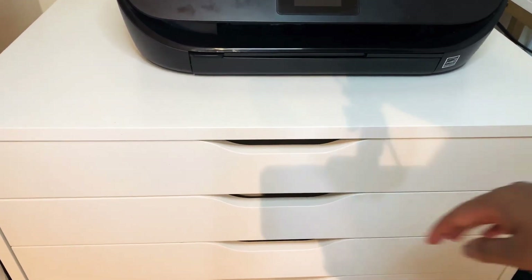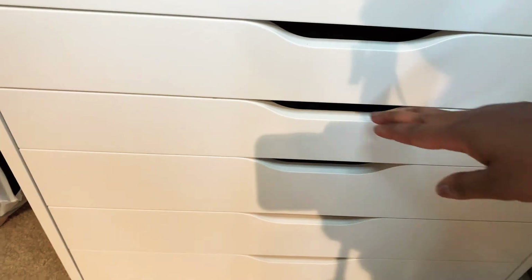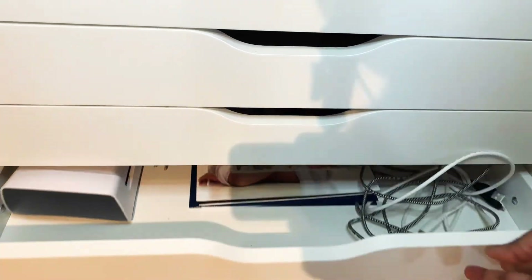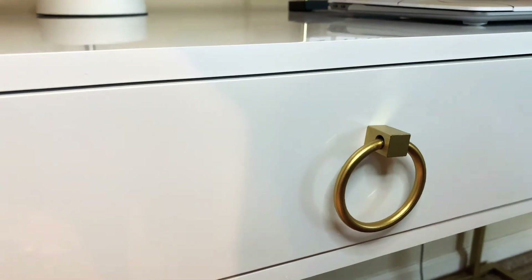The top two drawers of the Alex unit are completely empty — I'm saving them for when classes start so I can put my textbooks in there. The third drawer has all my printer paper and my old laptop. The fourth drawer has personal items and my laminator.